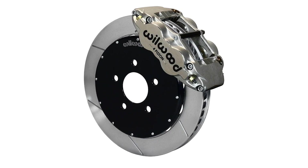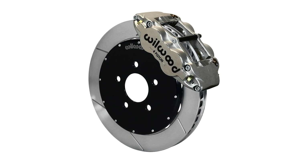Wilwood stepped up and we have this complete Wilwood brake system. Obviously they've got to last — you can't change brake pads in the middle of a race.